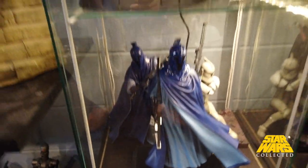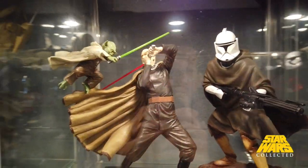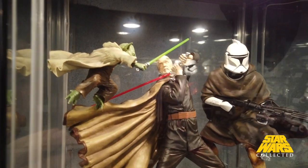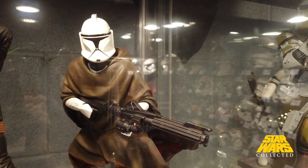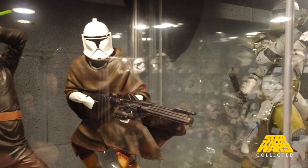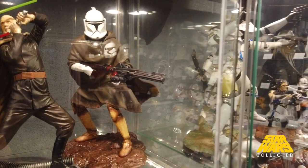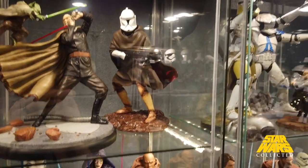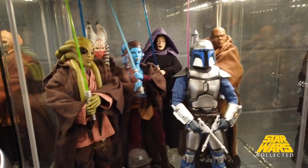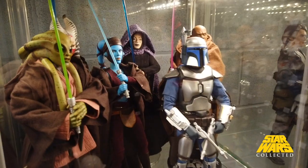Down here we've got some more statues, some Kotobukiya stuff in the background, and Gentle Giant up front — so we've kind of moved into Attack of the Clones. Coming up here we have Yoda and Dooku fighting. I love how Yoda just suspends out there. This was a Gentle Giant premier guild exclusive. I've learned my lesson with Gentle Giant to never buy it new because it's going to show up on eBay a week or two later at a heavily discounted price.